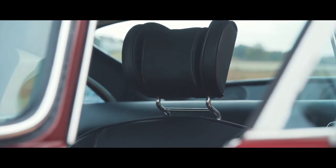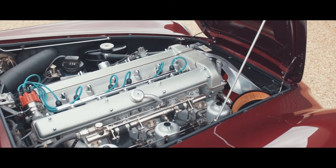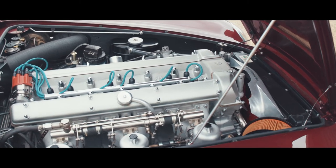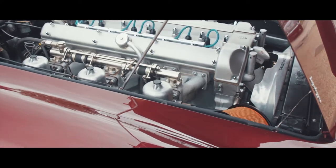With greater refinement and more performance than its predecessors, the DB5 has become widely acknowledged as the most famous car in the world, no doubt as a result of the model's association with the world's favourite fictional secret agent,